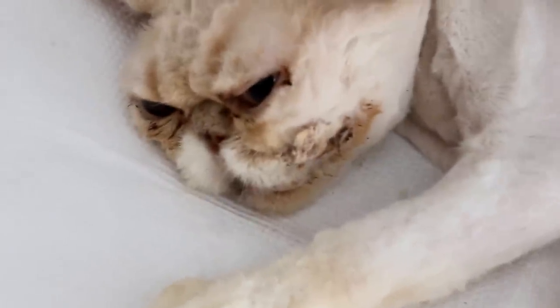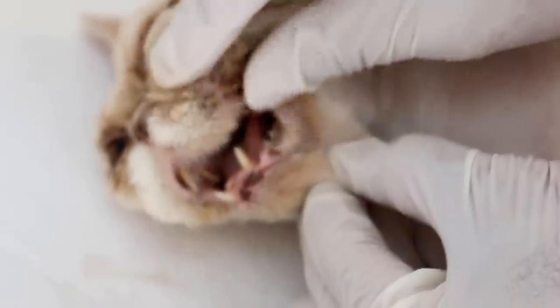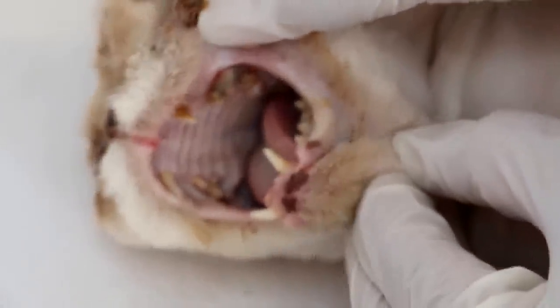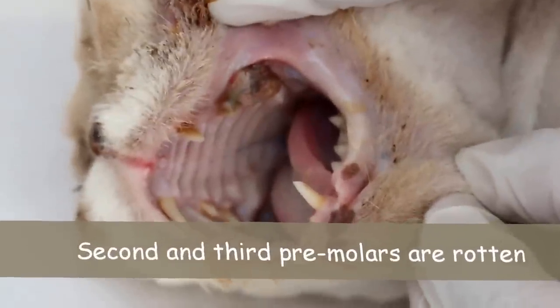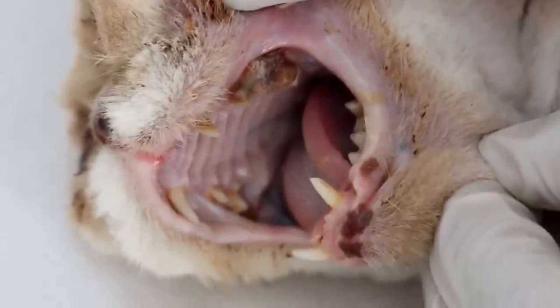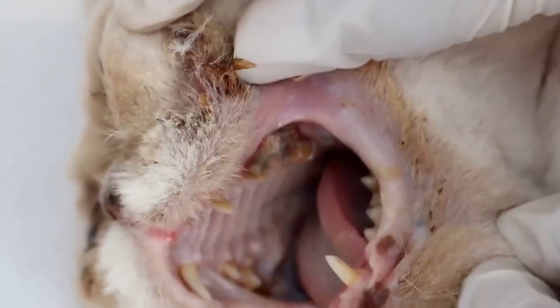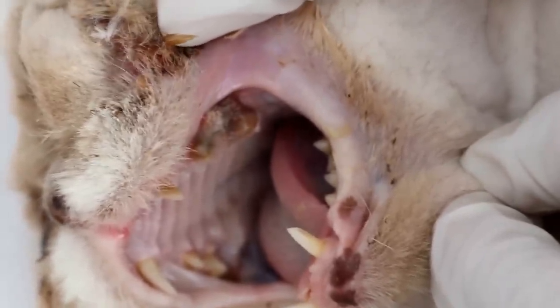I tranquilized the cat and opened up the teeth to check. You can see he has this upper premolar, similar to the dog. As you can see, the left side premolar — which I will focus on — is abscessed.